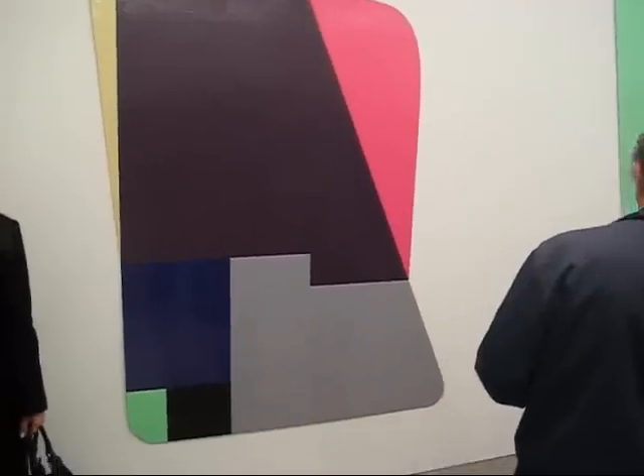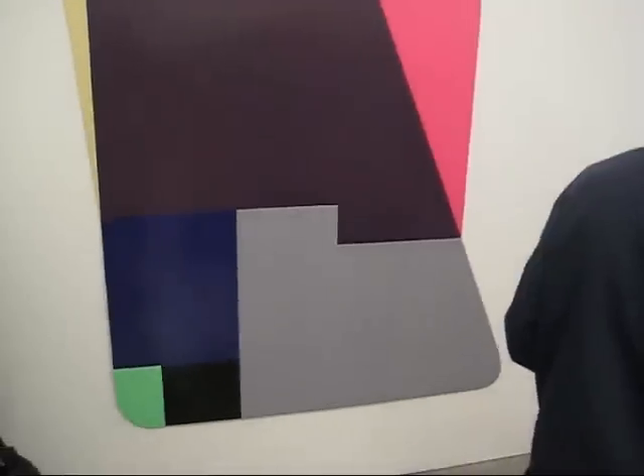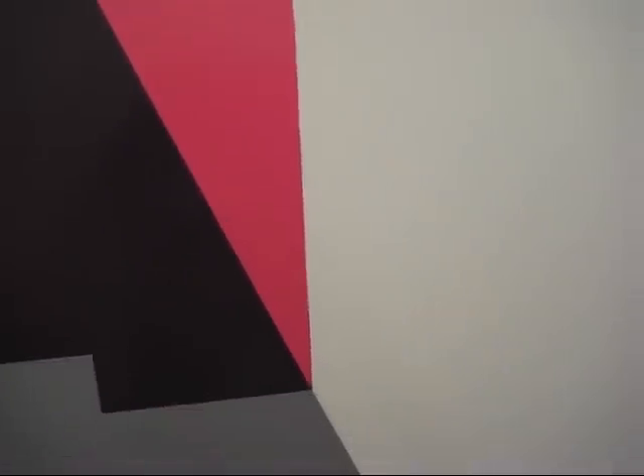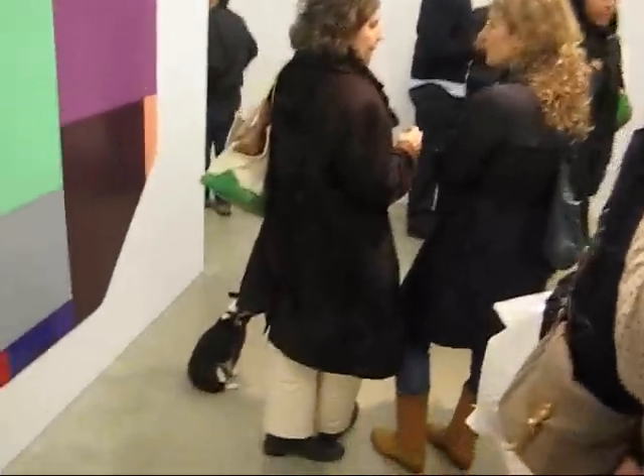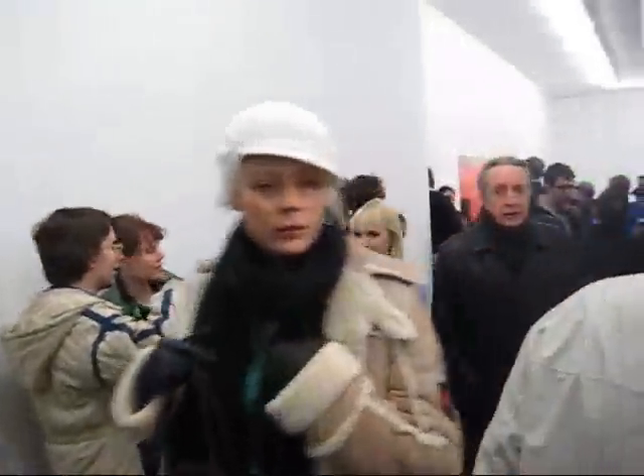Thanks Ruth, congratulations — the show looks great. This is also untitled, 70 by 56. This is Amy Silman and her little dog. So that's Ruth Root, Andrew Krebs Gallery at 25 West 22nd Street.